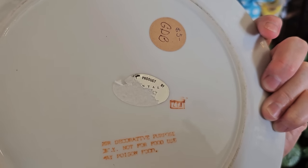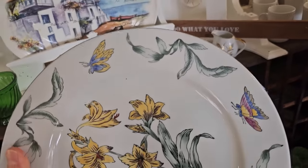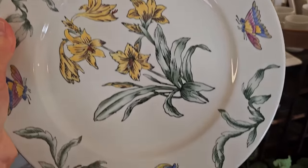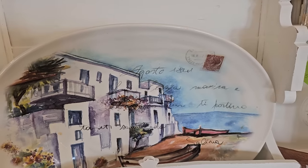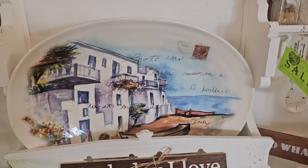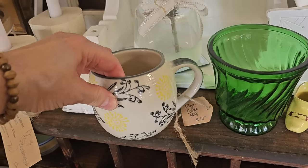And she has tons of dishware around here. So if you see something you like, please just try to describe it to her. She has a Facebook page — some of these items may be on her Facebook. Oh, I like this mug — $10.